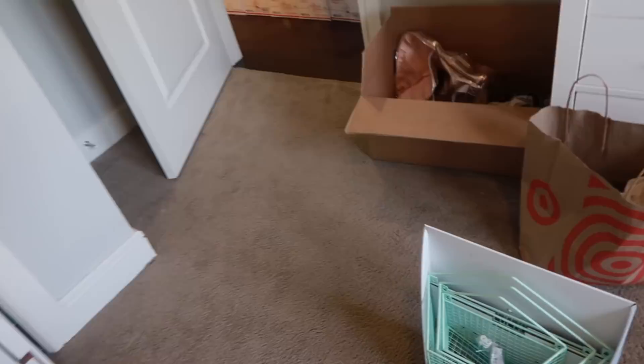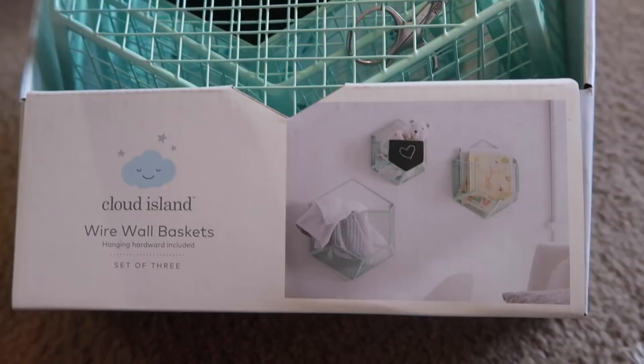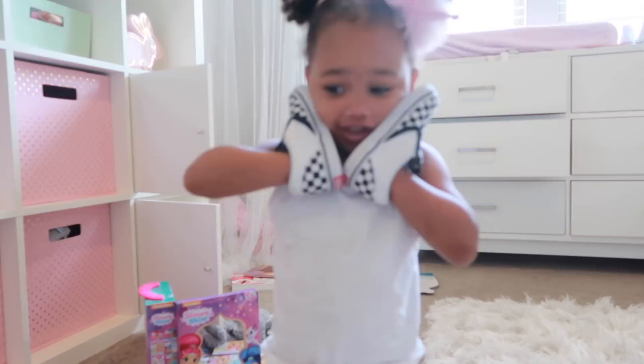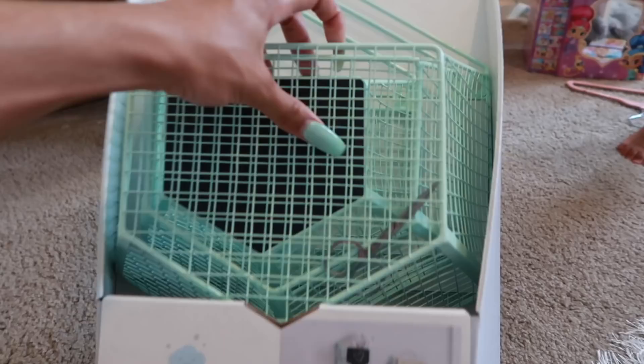I purchased these little things from Target a few weeks ago and never did anything with them or hung them up. They were in the baby section. One of them has a little chalkboard on the front of it. Also, I just found my scissors in here — Ziya went into my drawer and brought them in here. You know you're not supposed to be playing with scissors or going through my drawer.